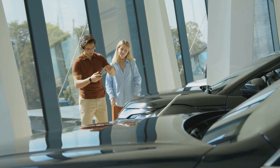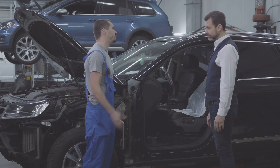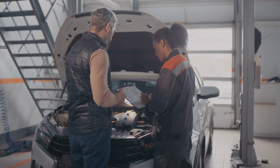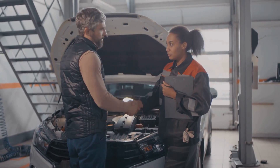If Ford gives you goodwill coverage, take advantage of it. If you hear this noise, get your dealer to check TSB 23-2143 and mention the P164C code if you've seen it. Out of warranty? Ask if they'll cover it anyway — you never know, especially if you have a history of regular service.